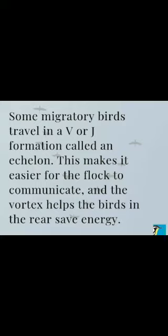Some migratory birds travel in a V or J formation called an echelon. This makes it easier for the flock to communicate, and the vortex helps the birds in their rear save energy.